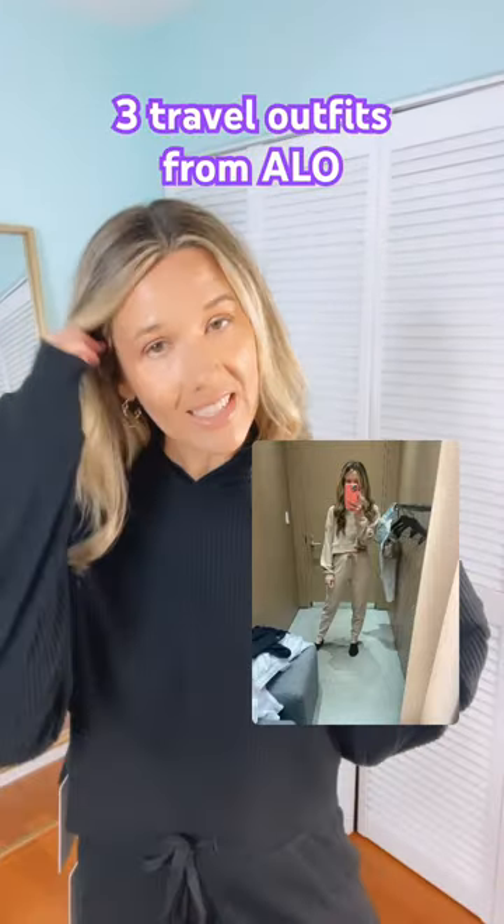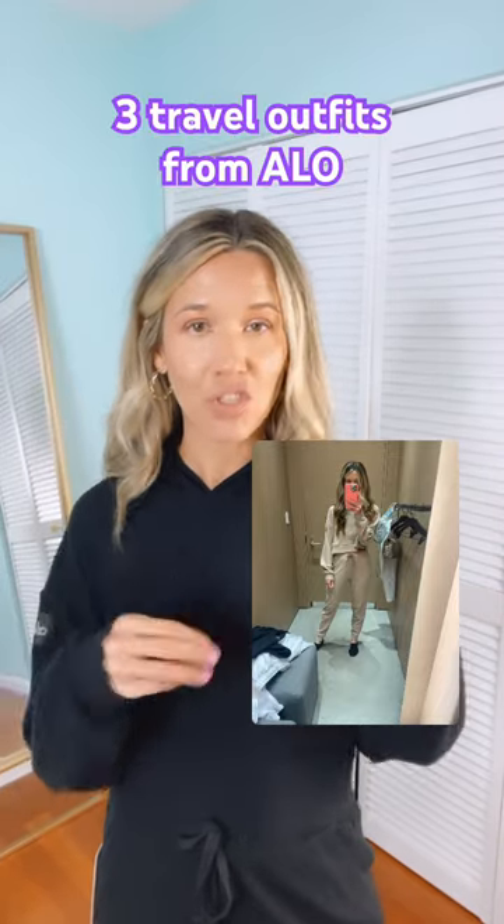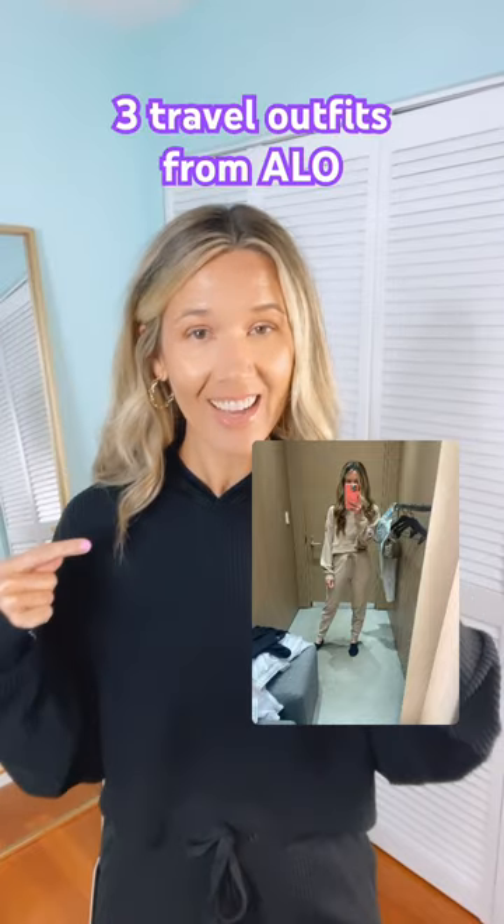I also tried this set on in like a tanny caramel color, but I did not purchase it. I will post a picture up for you to see that.